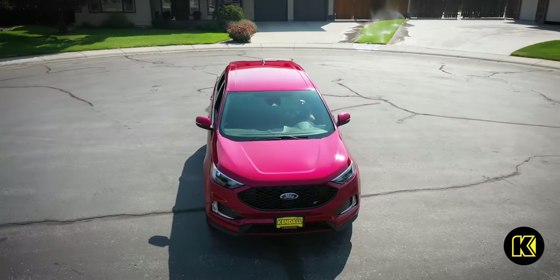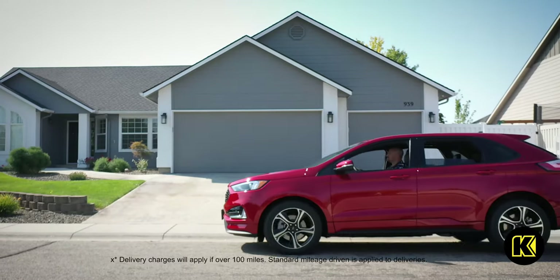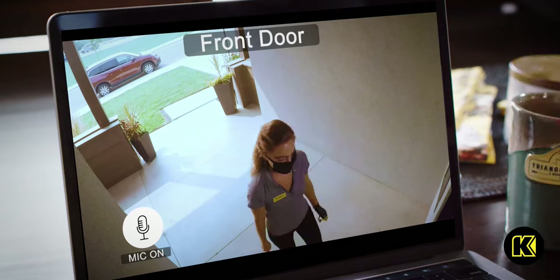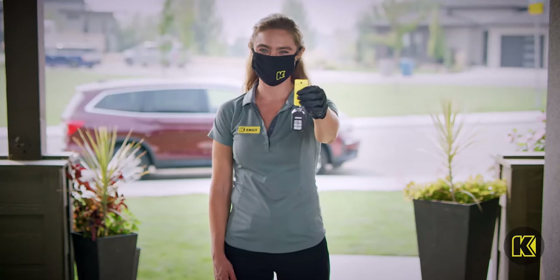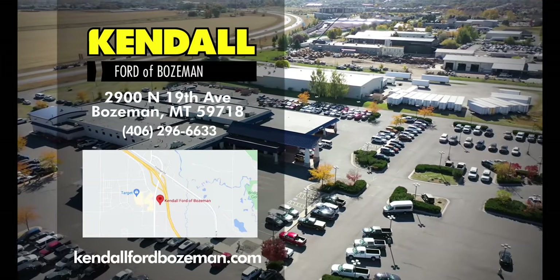Kendall delivers to your home when you use our online car shopping and home delivery for free — up to 100 miles. Simply buy online and we'll drop off your new Ford Edge right to your door. Hit like and subscribe to our channel to watch more great videos from Kendall.